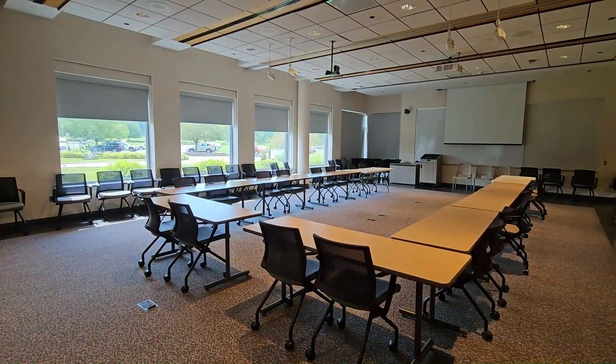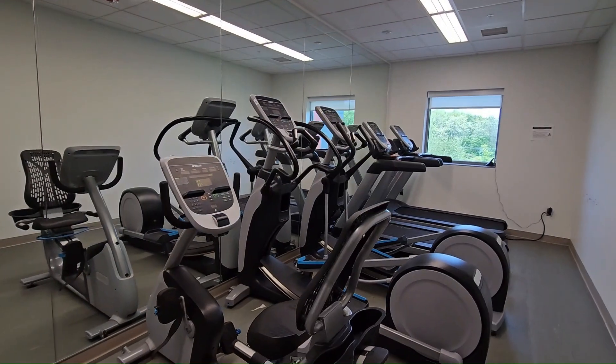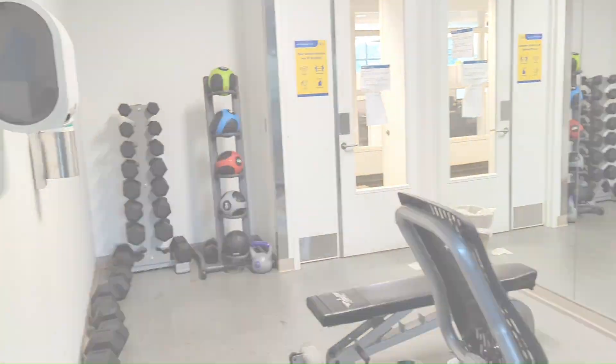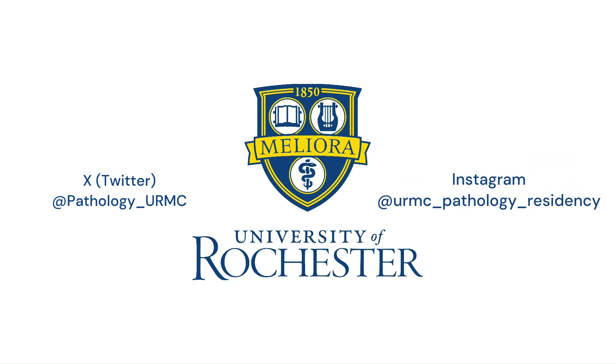Also on campus there are multiple conference rooms, a workout room, as well as a cafeteria. Thank you so much for joining us on our tour of the University of Rochester Pathology Residency Program. Please follow us on Twitter and Instagram to learn more about our wonderful residents as well as the residency program itself. Hope to see you here!